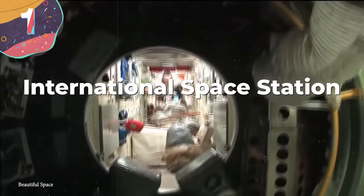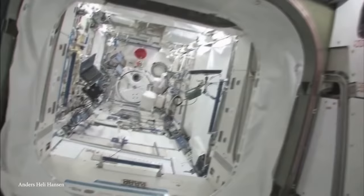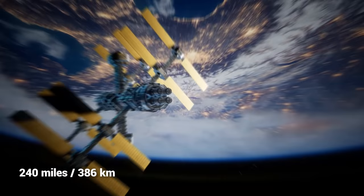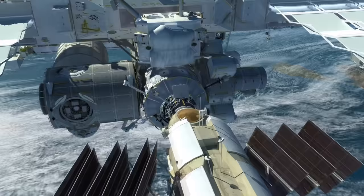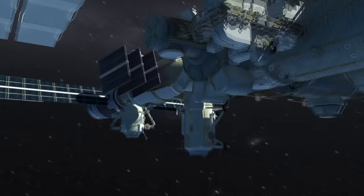Number 1: International Space Station. If we're going to talk about the most incredible engineering feat of all time, we have to go to space — because if you thought construction here on earth took a lot of work, imagine doing it in the final frontier. The International Space Station, or ISS, weighs 460 tons, is the size of a football field, and just floats above us 240 miles above Earth. It took five teams from 15 countries to construct this masterclass in engineering, which all started in 1984.